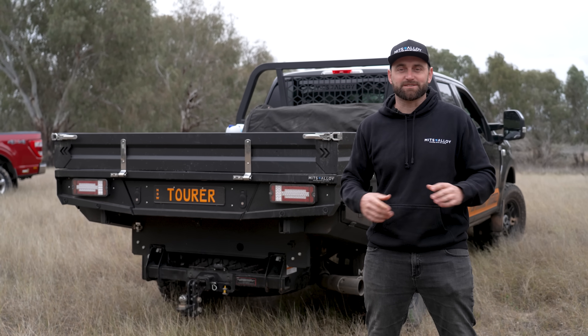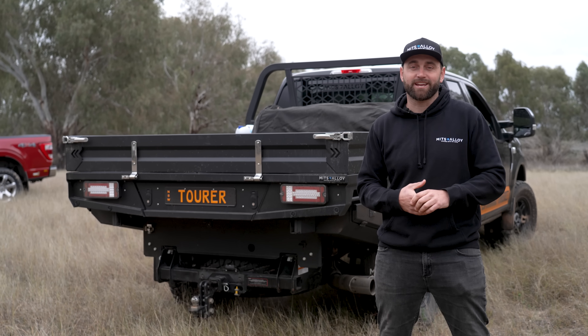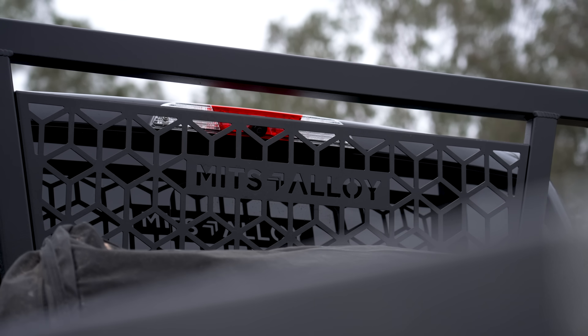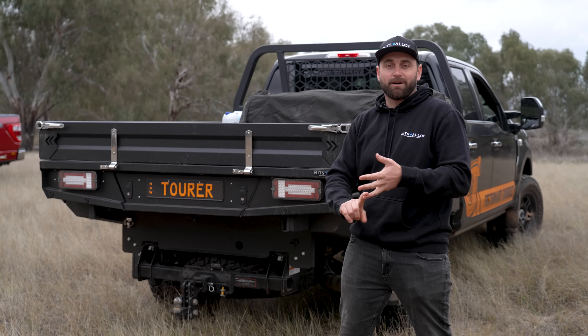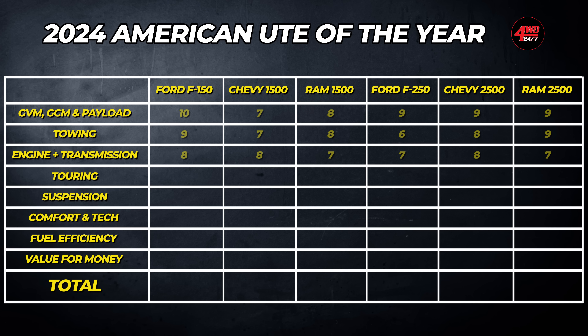One great bonus of replacing the factory tub on these American trucks — the factory tub weighs 220 kilos and the replacement tray comes in at 240 kilos, so you only add 20 kilos to the GVM, which is minuscule. You get all that extra space, keep factory functionality like sensors, reverse cameras and parking sensors, plus you gain under-tray boxes and pull-out drawers. With the larger GVMs of the 2500s, a larger tray and canopy is the perfect option for those wanting to travel the country full-time, whereas the 1500 range is more of a year-round day-to-day truck for someone wanting something bigger than a Land Cruiser or Patrol.